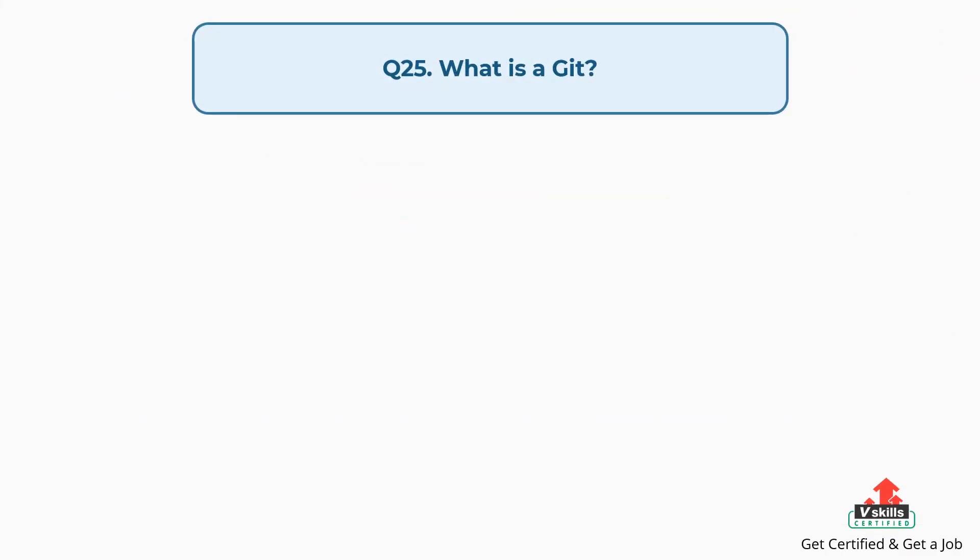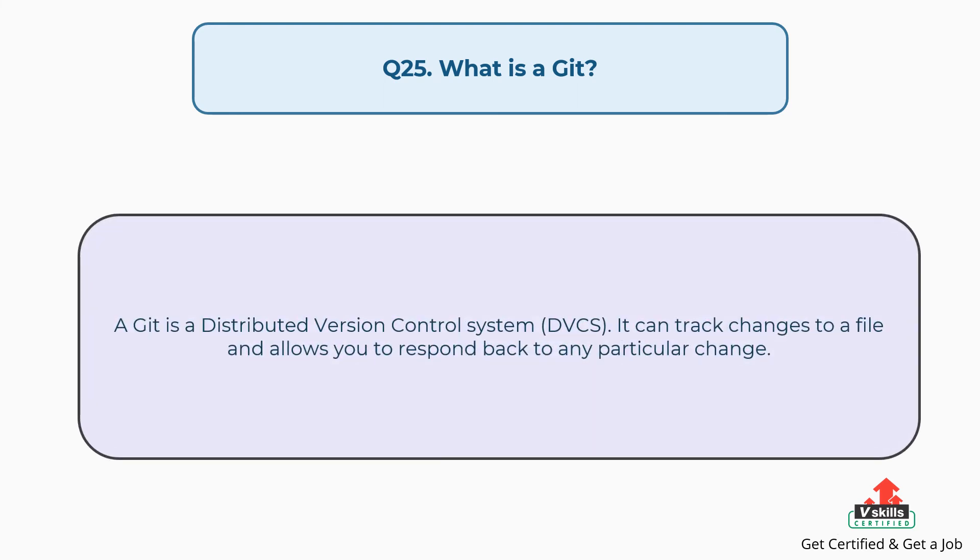Question number twenty-five: What is Git? Git is a distributed version control system. It can track changes to a file and allows you to revert back to any particular change.